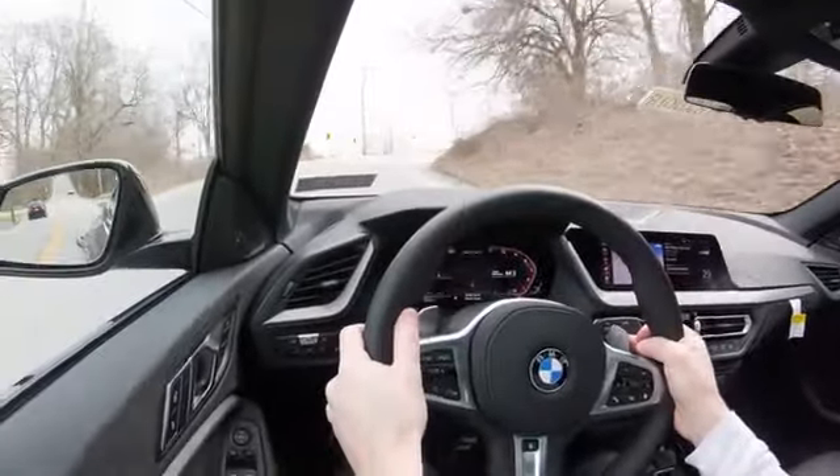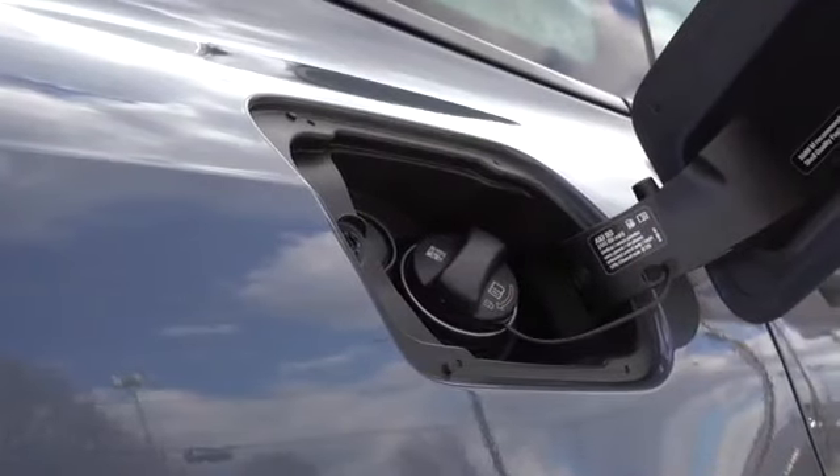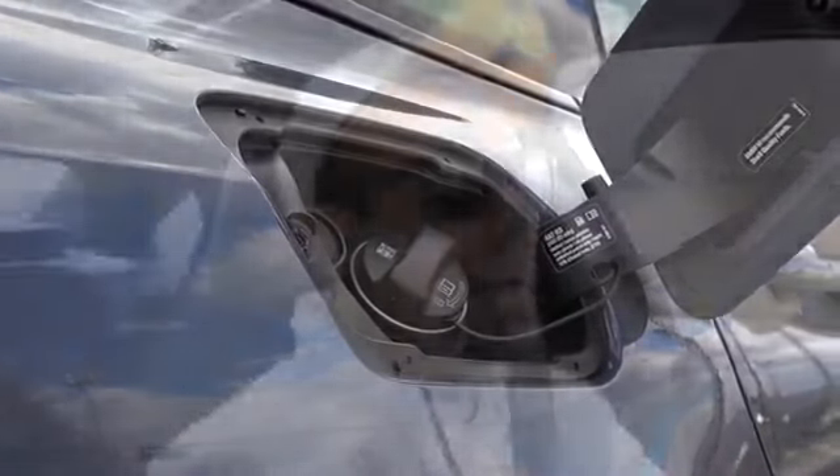Top speed is 130 miles per hour. MPG numbers are 23 in the city and 32 on the highway — quite impressive for the amount of power this thing has.